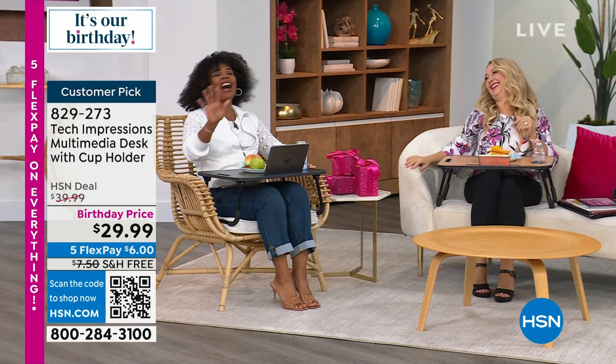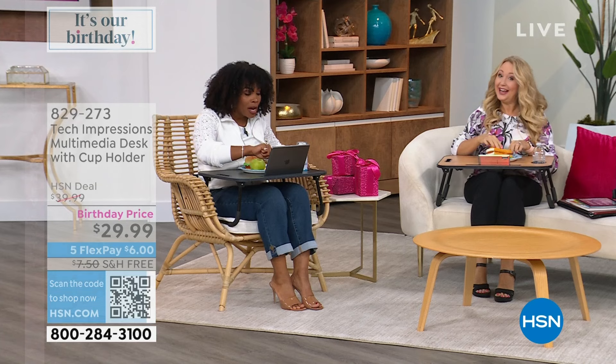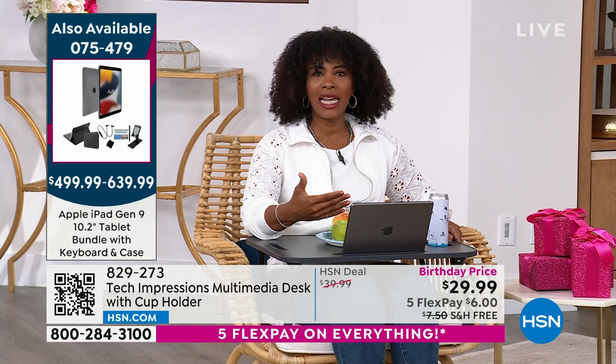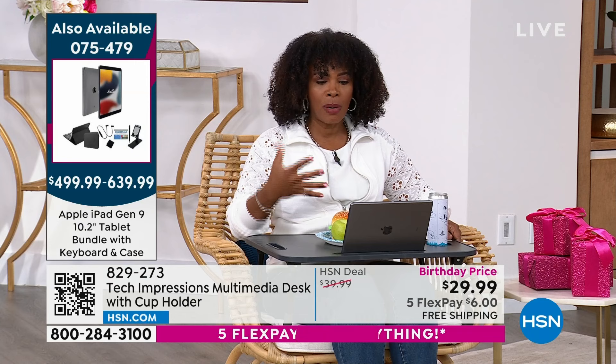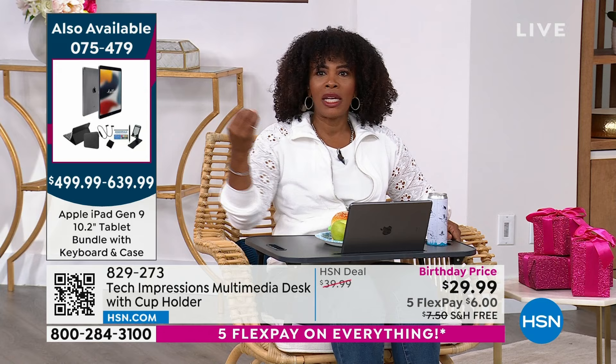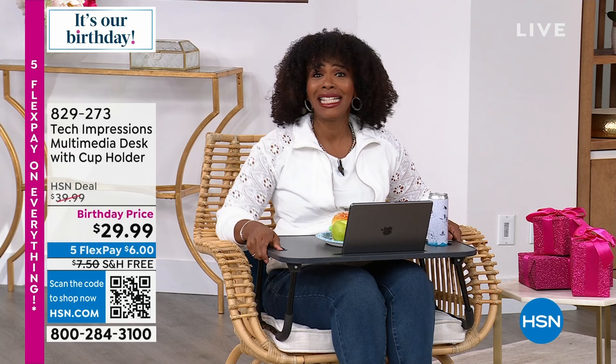You never have to stop doing whatever it is that you're doing — eating, working, a Zoom call, talking to friends and loved ones. You've got your desk where you need it to be. In the morning I like to be in the living room, in the afternoon in the den, in the evening in the bedroom. I can take this anywhere. Birthday price goes away after tomorrow, so get yours today. Some of the colors will probably also go away very soon because they are getting limited.